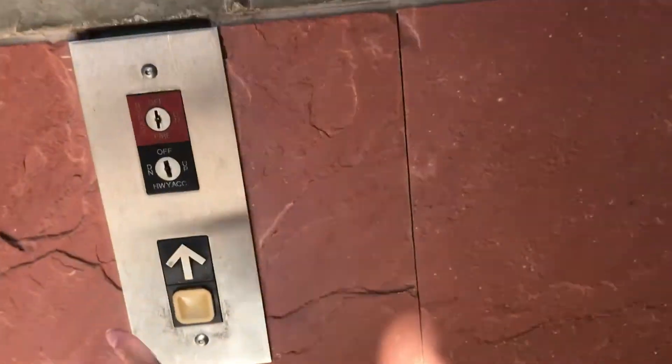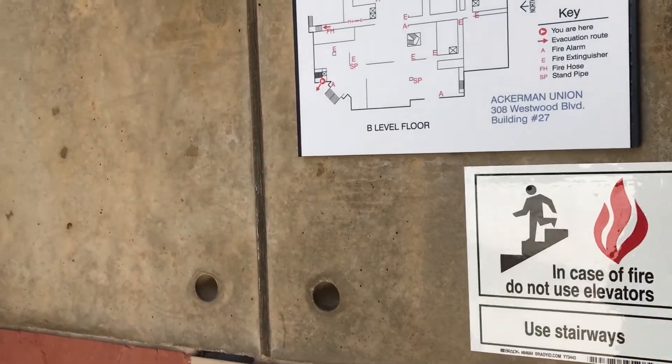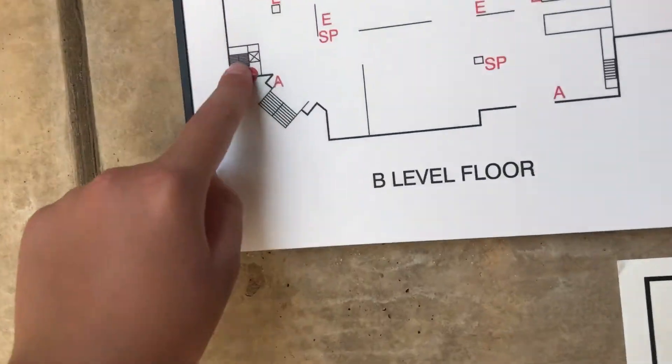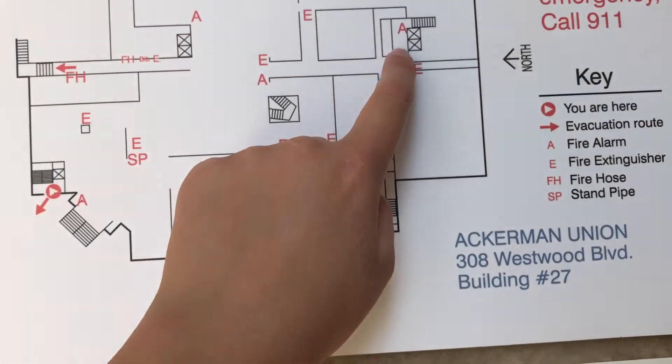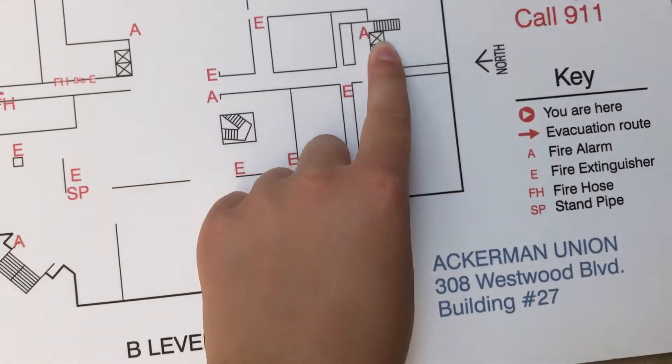This is going to be the elevator next to the UCLA store at UCLA in Los Angeles, California. Yeah, we're right there. There's two elevators right there.